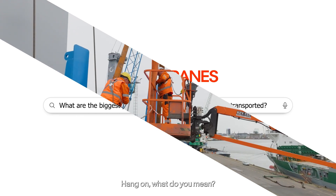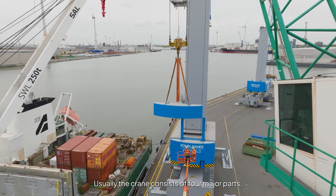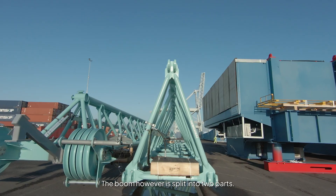"Hang on! What do you mean? They're not transported in one piece?" Usually the crane consists of four major parts: the chassis, the superstructure, the tower, and the boom. The boom, however, is split into two parts.